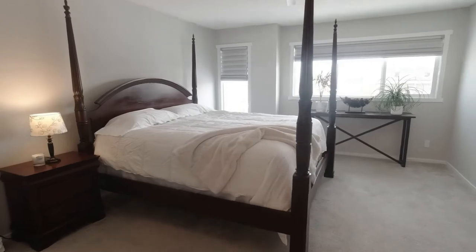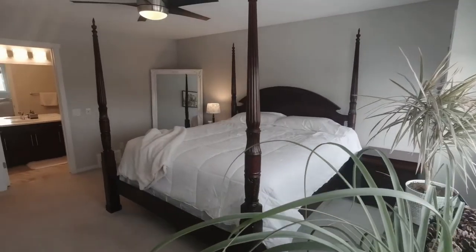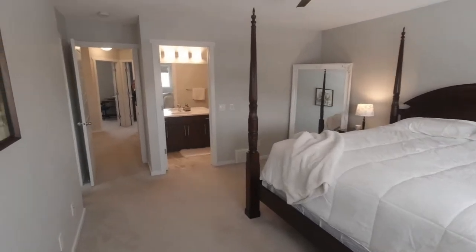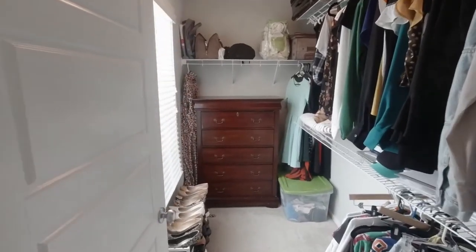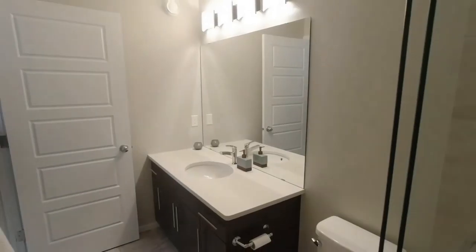This primary suite is huge. Not only can it fit a king-size bed, two side tables, and a huge mirror, but it also has a huge walk-in closet with a window and a four-piece bathroom with plenty of storage.